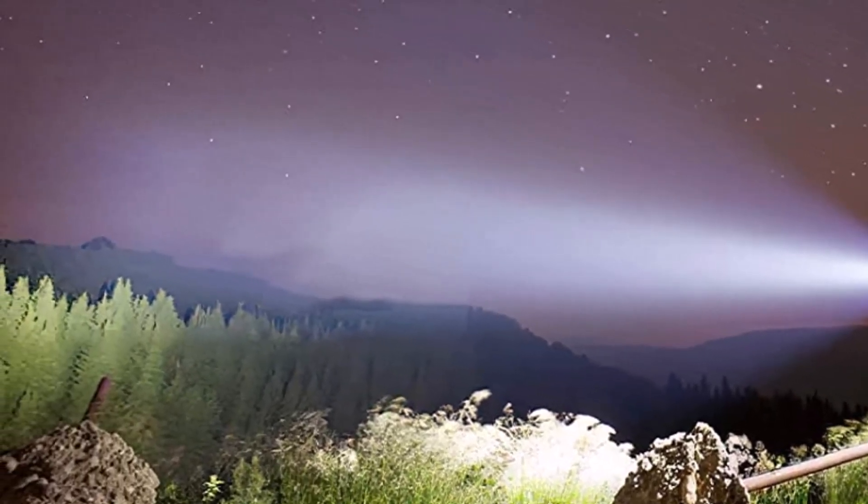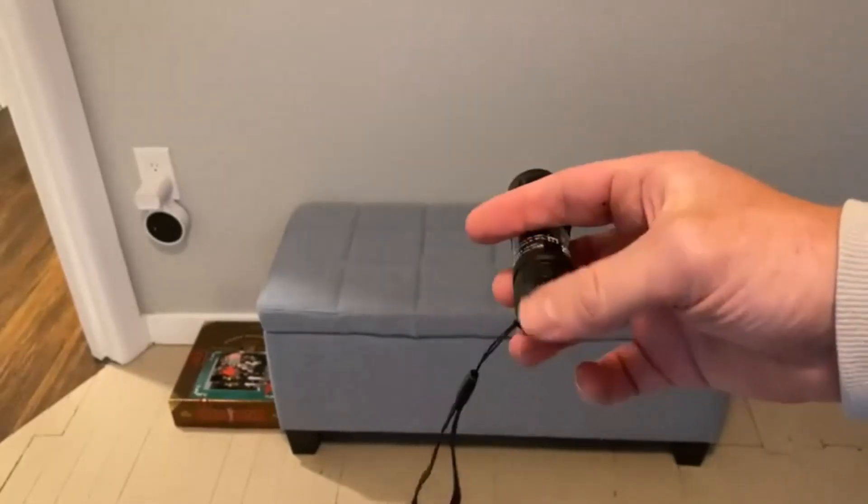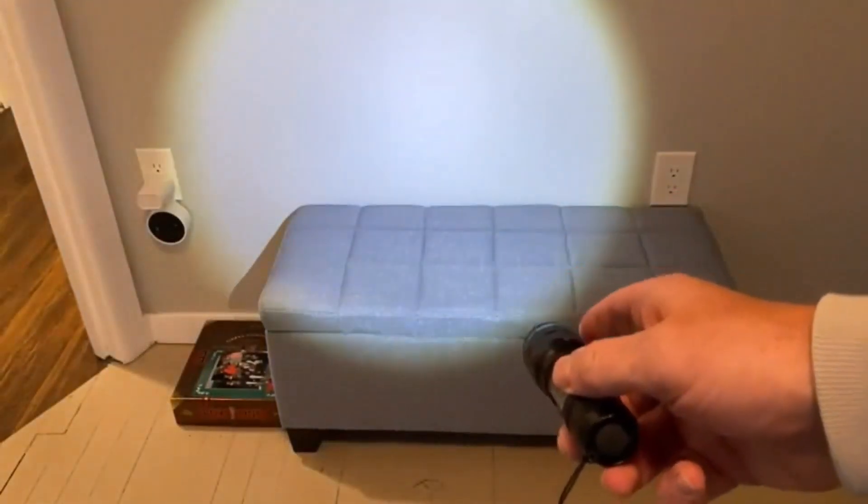The aluminum alloy ensures a non-slip grip and more durability, so you'll enjoy the effectiveness of this flashlight for quite a while. Additionally, there's a 2-year warranty to cover possible issues.